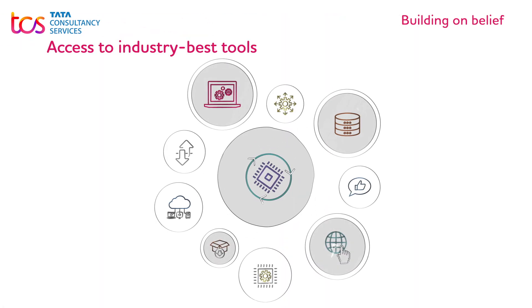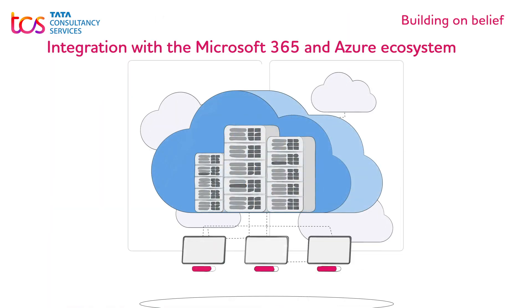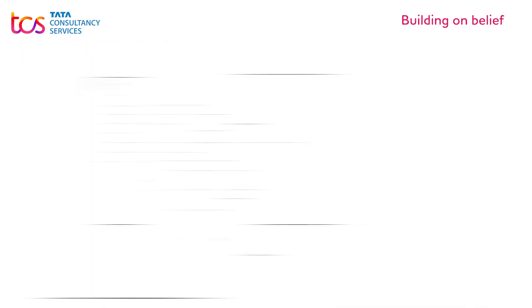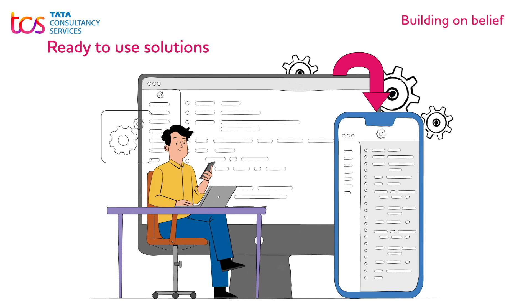Access to industry-based tools. A close integration with the Microsoft 365 and Azure ecosystem. The TCS Microsoft Edge when it comes to comprehensive, ready-to-use solutions.